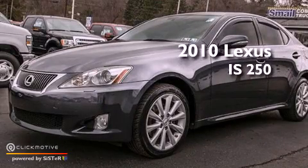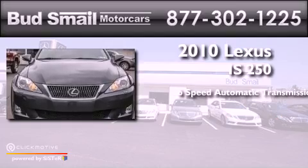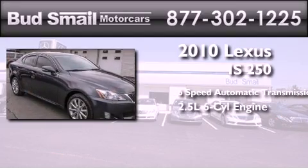This is a 2010 Lexus IS250. This car has a 6-speed automatic transmission, a 2.5-liter V6, and all-wheel drive.